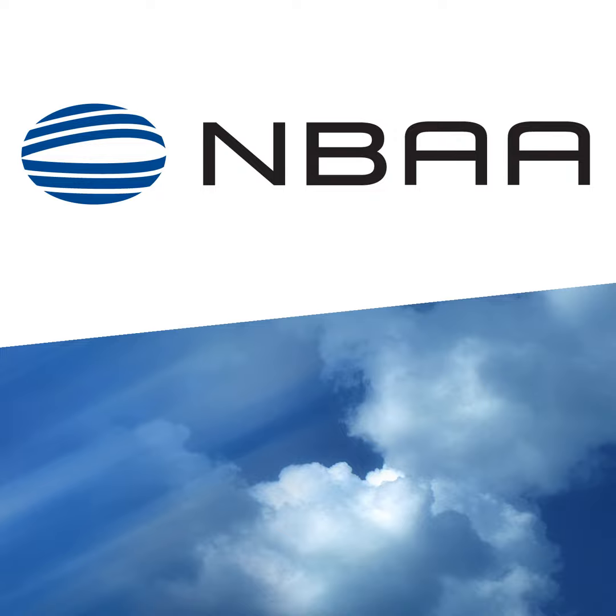What lies ahead for the FAA's Pilot Records Database, and what do some business aviation pilots need to do right now? From the National Business Aviation Association, this is Flight Plan. I'm Rob Finfrock with your trusted source for business aviation news.